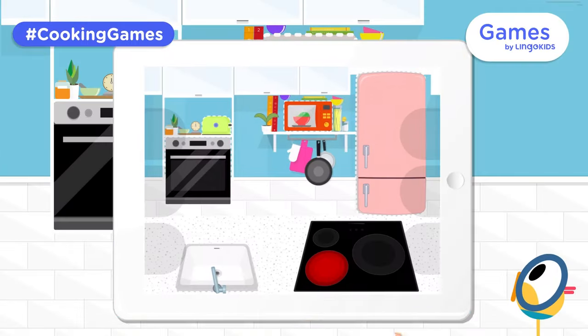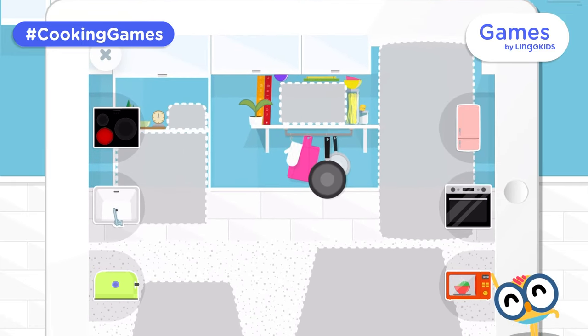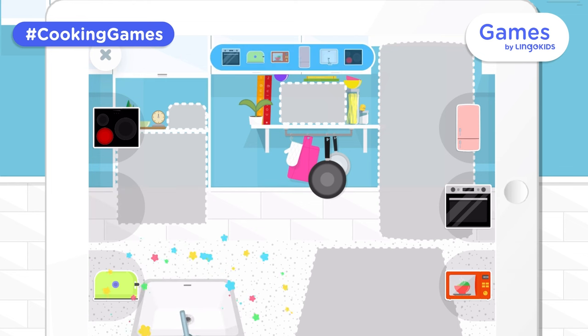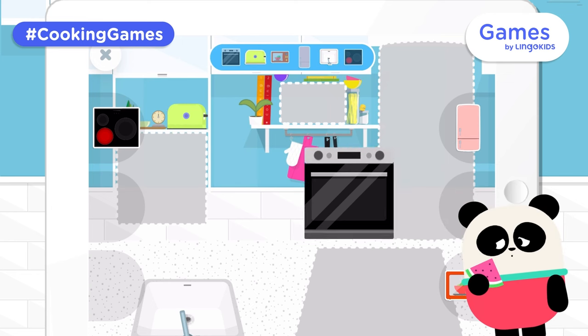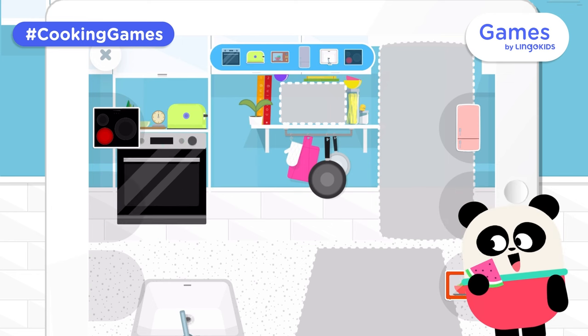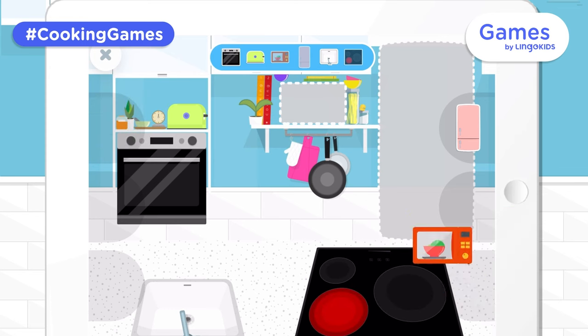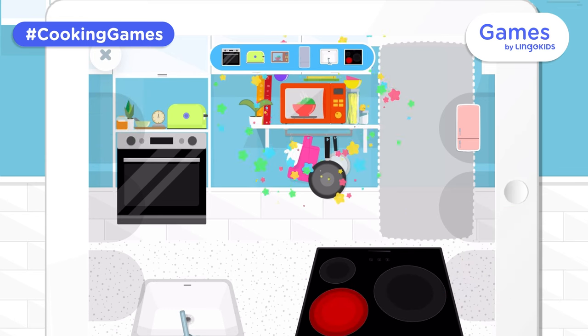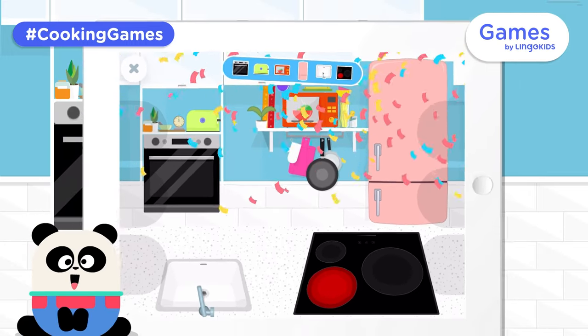Welcome to the kitchen! Where is everything? Let's put the kitchen items where they belong. Sink. Toaster. Oven. Stove. Microwave. Refrigerator. Whee! Great job!